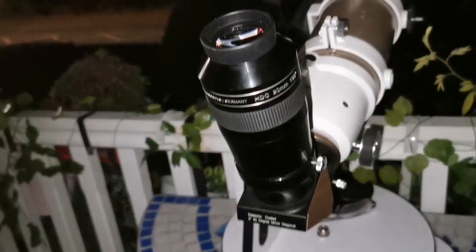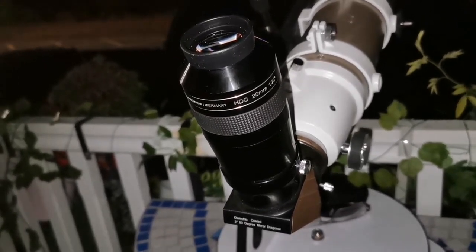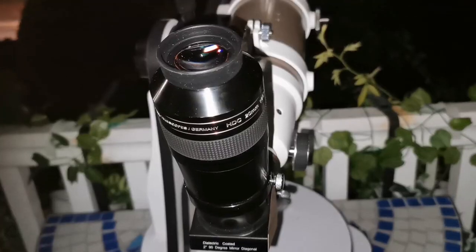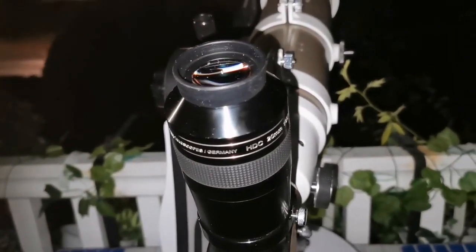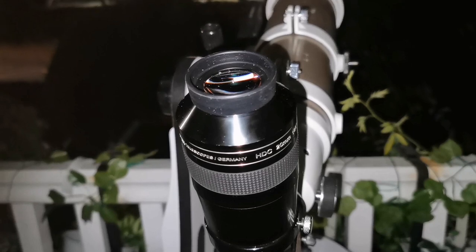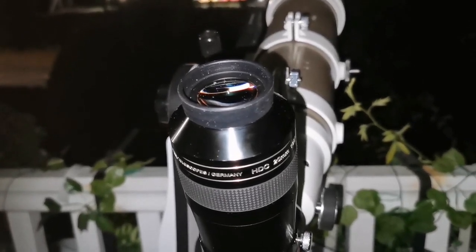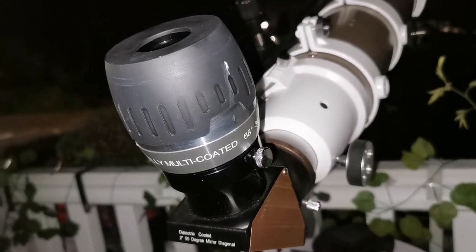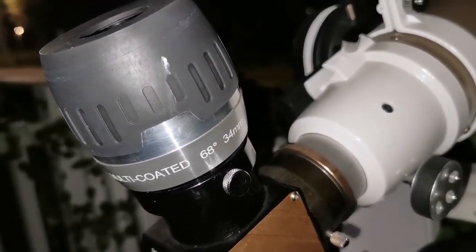Just for comparison, I'm now using the APM 20mm 100-degree eyepiece. Again, for imaging it's as difficult as the Ethos 21, so I'm giving up on this one. Moving on to a 68-degree Max Vision 34mm eyepiece — let's see how easy or difficult it is to image with.